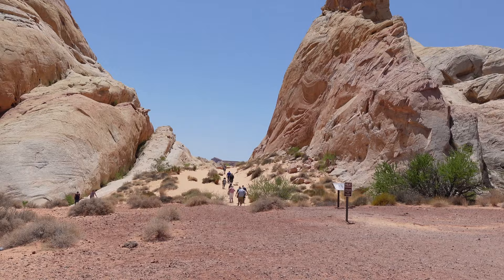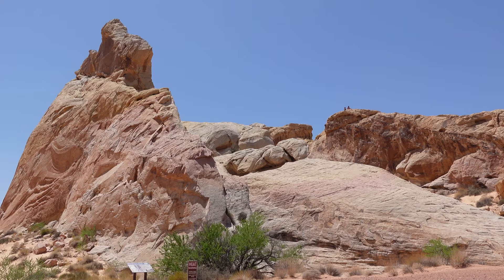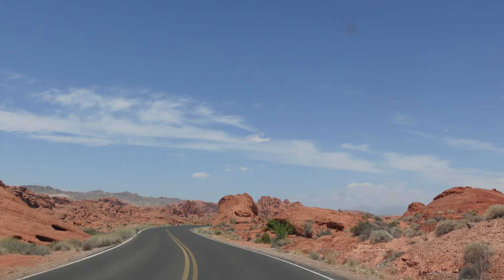We are getting near the end of the trip. I hope you enjoyed the scenery and the sights, and I hope you will watch next time. Have a good day and goodbye!